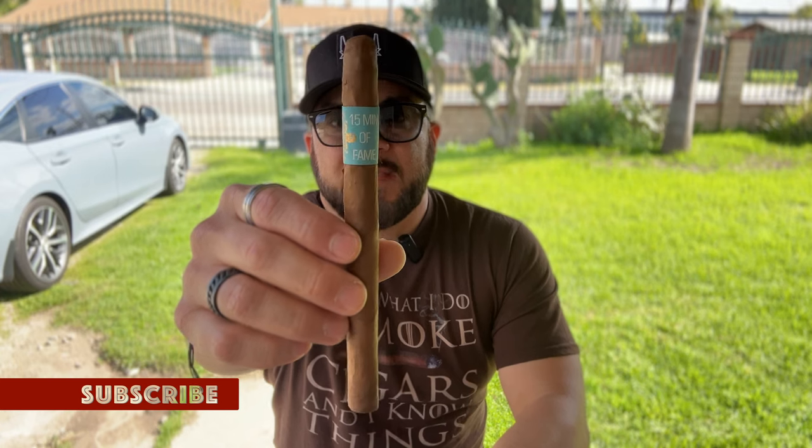Welcome to another episode of Hugo Smokes. I'm your host Hugo, and today I'm going to be smoking the Cadwell 15 Minutes of Fame in a 7 by 40 Lancero format. This cigar is comprised of a Dominican Habano wrapper over Sumatra binder over Dominican and Honduran fillers.